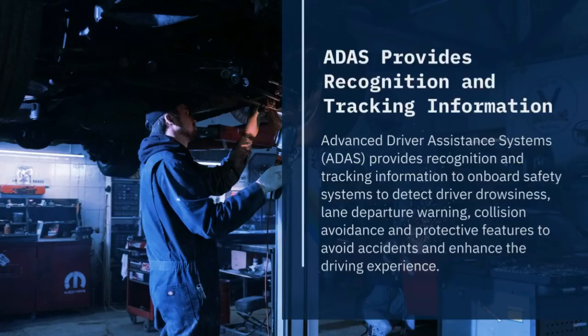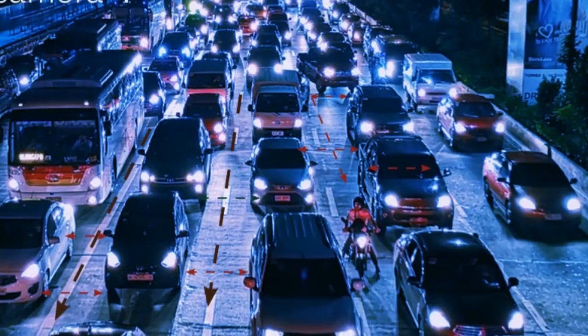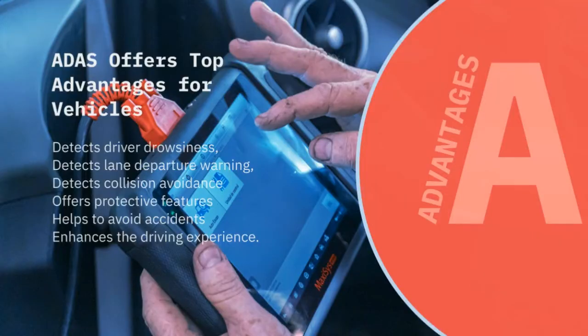ADAS is a powerful system that recognizes and tracks information promptly to onboard safety systems. It detects driver drowsiness, lane departure warnings, and any inattention, and performs protective features to enhance the driving experience. The automotive industry has been especially impacted by technological advances — automotive engineering has made giant leaps toward the development of both electric and autonomous vehicles.